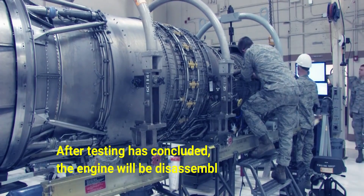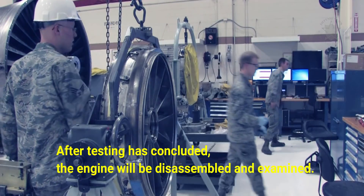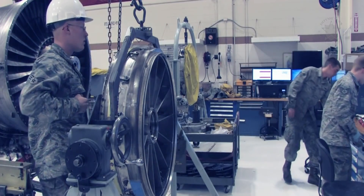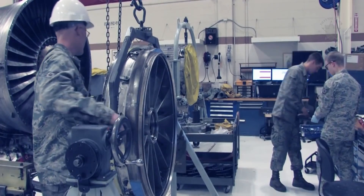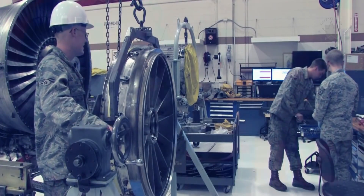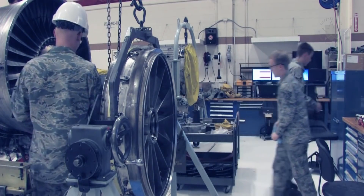After testing has concluded, the engine will be disassembled and examined. "When the engine is done testing, they will tear the engine down and they will examine all the components in what is called an ACI — an analytical condition inspection," Corona said. "They will look at all the engine components at that time, and they'll see if the wear on all the engine parts is consistent with what they would expect."